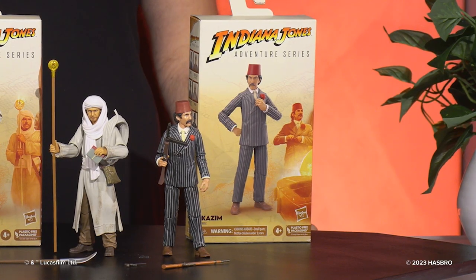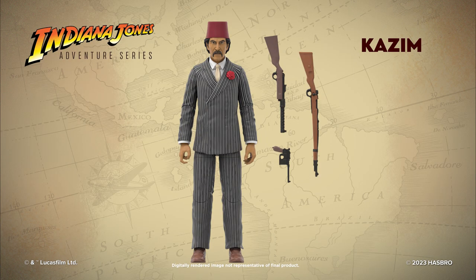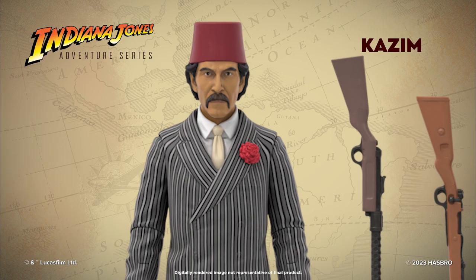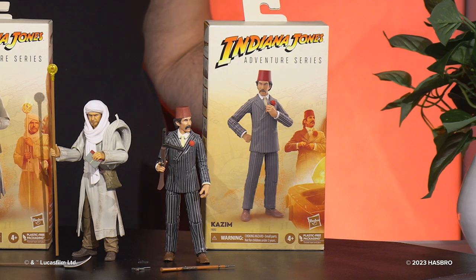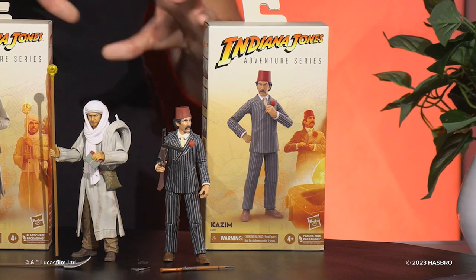Moving on to the next figure, this is Cosm — another exciting figure from The Last Crusade. He comes with three accessories, which you can see here. For this figure in particular, one of the biggest hurdles was the pinstriping on his suit. It took a lot of effort to make sure that was effective in production — how it wraps around the figure and affects the form. It took a lot of work to make sure that all lined up correctly, and we're happy with where it turned out. It was definitely a very complex pattern.